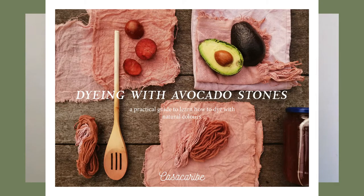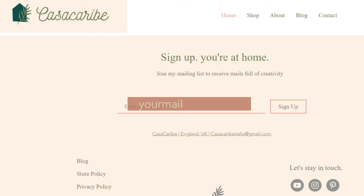And talking about e-books, I have an e-book in which I explain how to dye using avocado stones. If you want a free copy, go to my website — I'll leave the link in the description below — and subscribe to my newsletter. You will receive a copy of this book for free in your email.